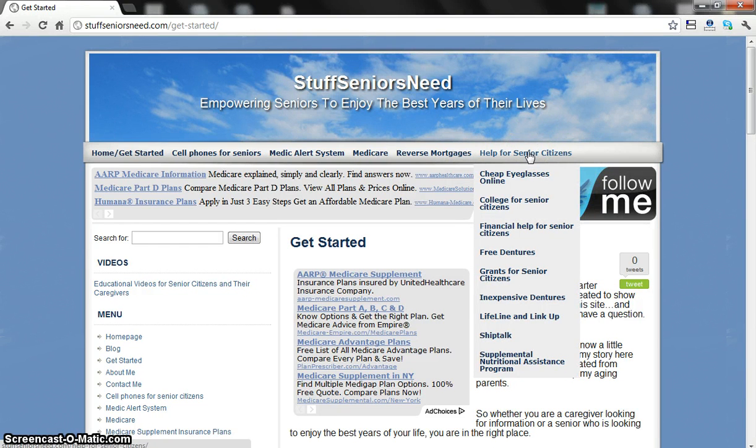Next, I have a Help for Seniors section. This is just the start and there will be more information added. Things like financial help, grants, dentures — and I'm going to be coming up with information on hearing aids very soon. These are the types of things that seniors need but have difficulty locating.